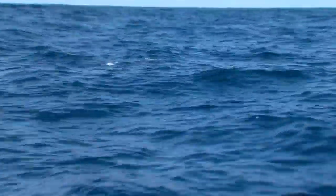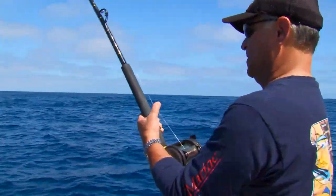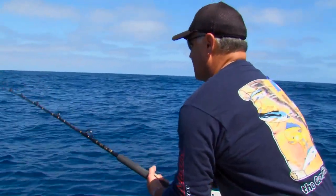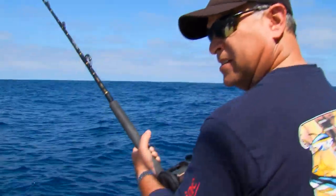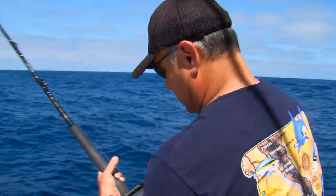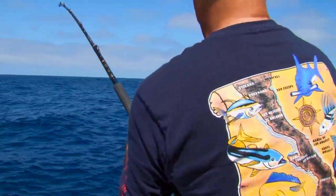Oh there it is, it's on the surface. There you go. How's it feel? Feels good? Took a lot of line.